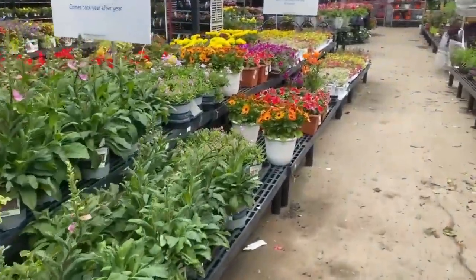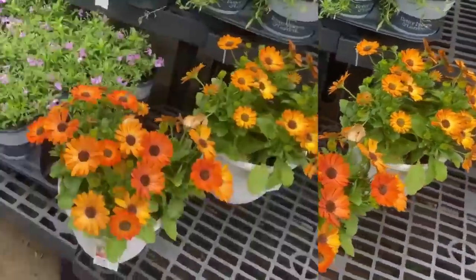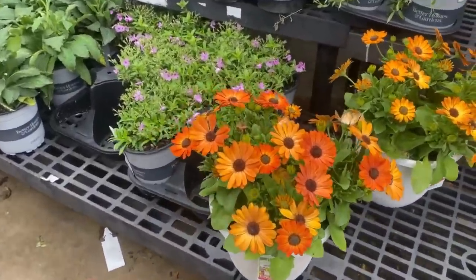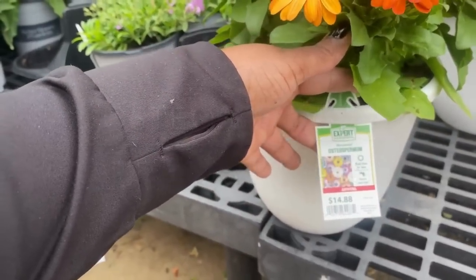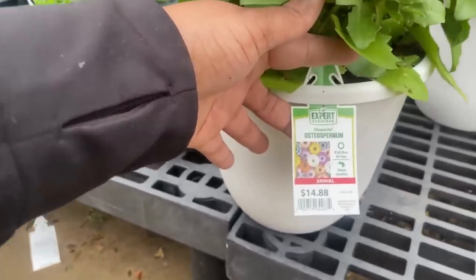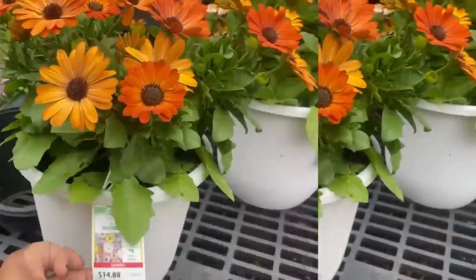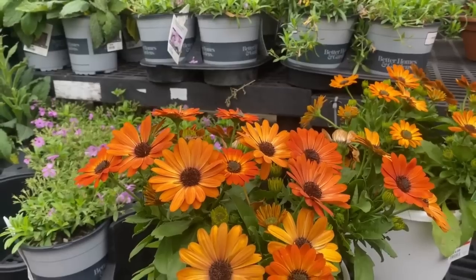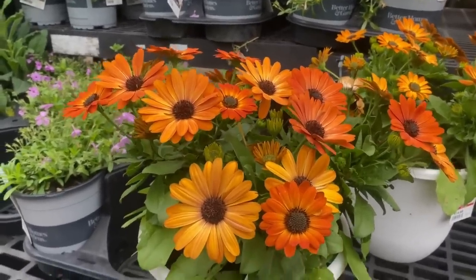Look at this orange beautiful daisy for $14.88 — it is a full sun plant, water once a week, a 1.5 gallon container, gets 15 inches tall, space nine inches apart, blooms spring through autumn, and it is an annual.